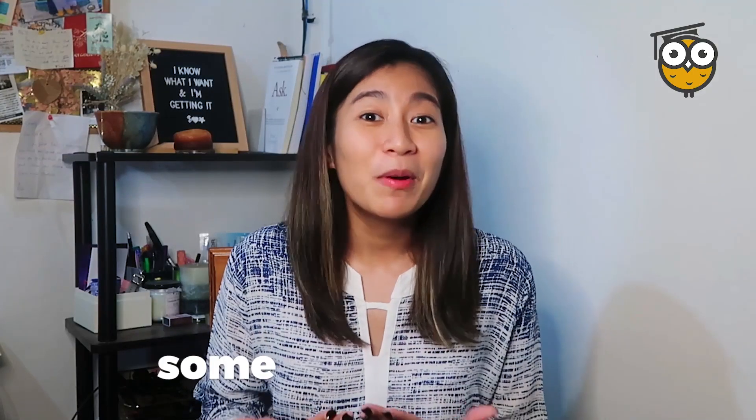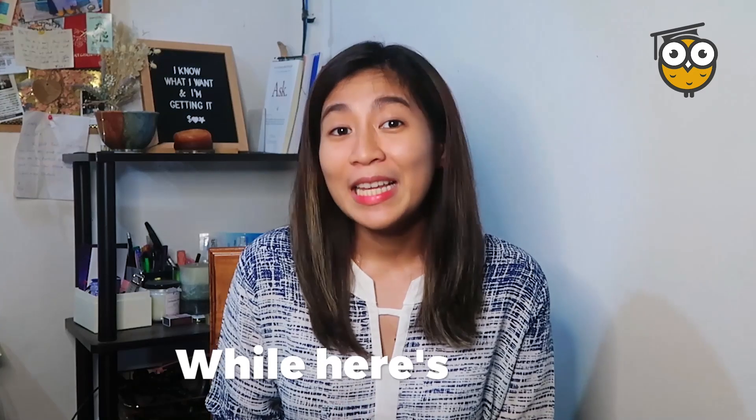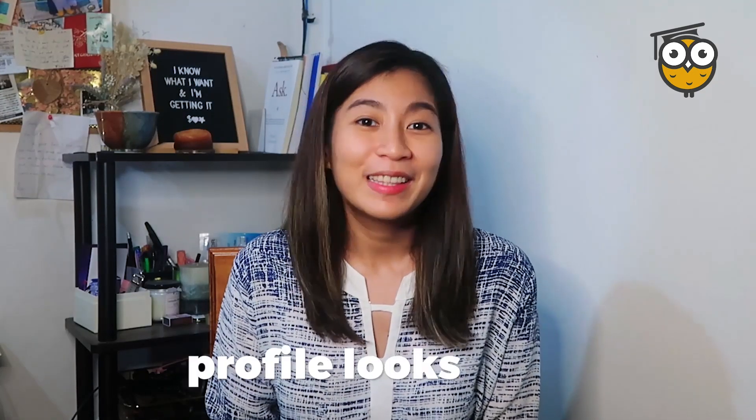Let's take a look at some of the profiles of our existing ASPA coaches. This is how Coach Charlie's Facebook profile looks like. And here's what Coach Lee's profile looks like.